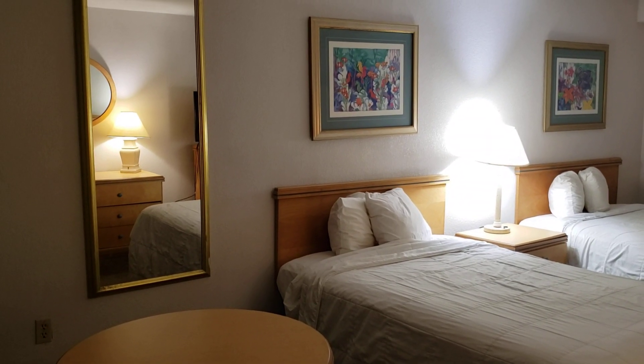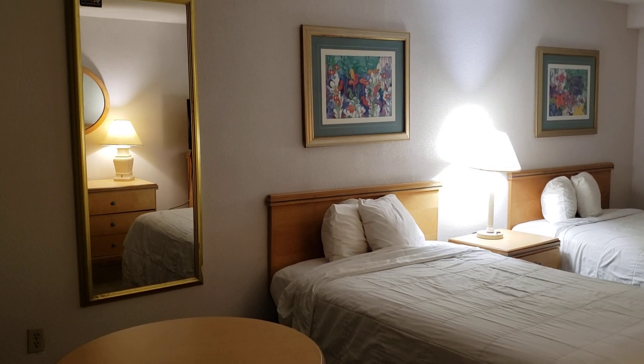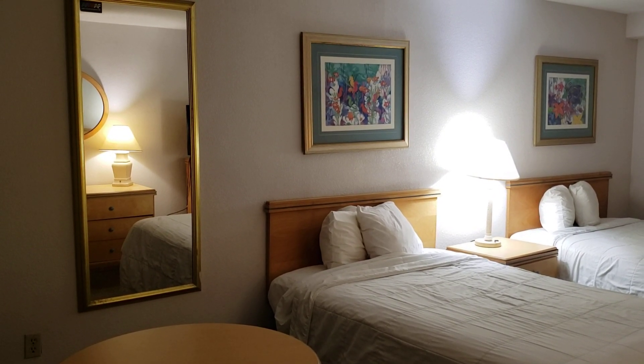Welcome back to my channel. This is going to be a room tour of the Main Gate Lakeside Resort in Kissimmee, Florida. This is one hotel I would recommend nobody ever stay at.